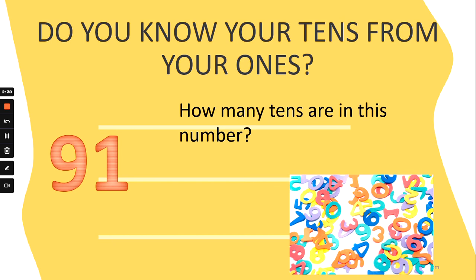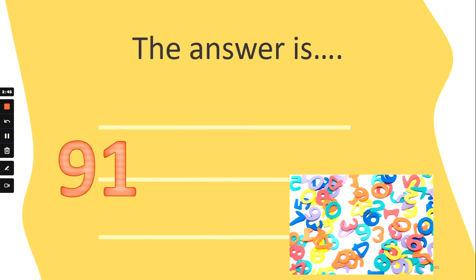How many tens are in the number 91? Are there five tens, nine tens, three tens, or one ten? Which is the tens number? Pause the video if you need more time. The answer is nine tens. The tens is always the first number. Well done! Fantastic!